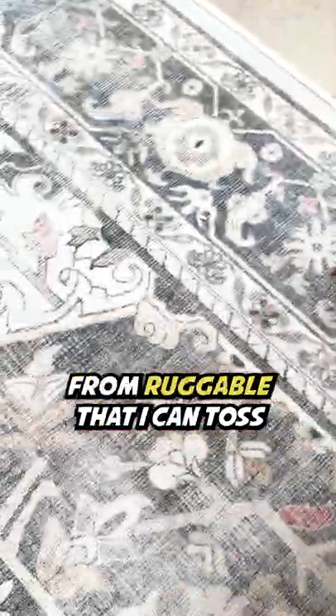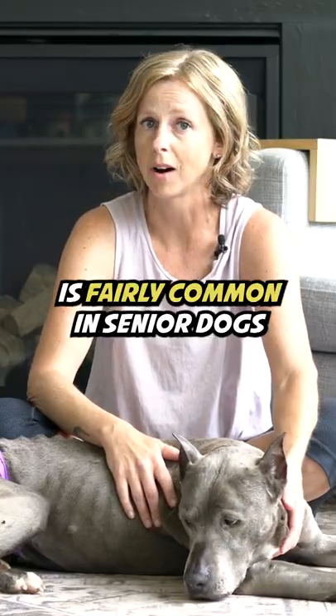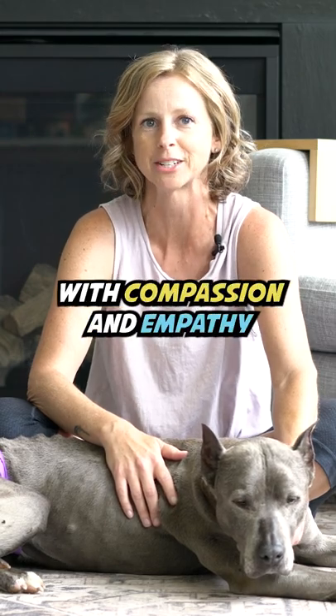Washable area rugs like this one from Ruggable that I can toss right in the washing machine. Remember that incontinence is fairly common in senior dogs and they really can't help it, so tackle maintenance with compassion and empathy.